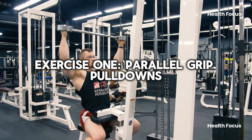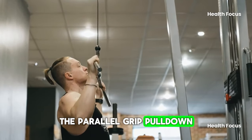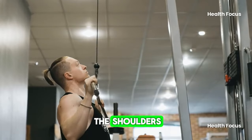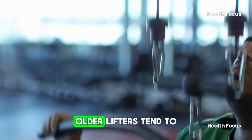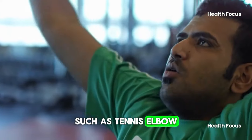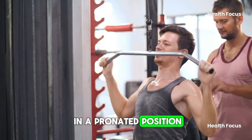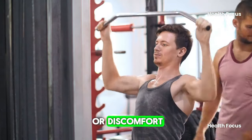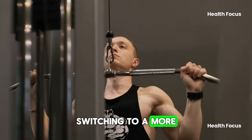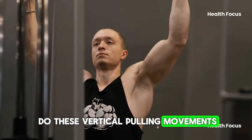Exercise 1: Parallel grip pulldowns. Unlike the traditional pulldown, the parallel grip pulldown puts less strain on the shoulders, wrists, and elbows. Older lifters tend to experience more nagging injuries such as tennis elbow. Using a traditional grip where your hands are in a pronated position may cause more pain or discomfort. Switching to a more neutral grip can minimize this pain, making it easier to do these vertical pulling movements.